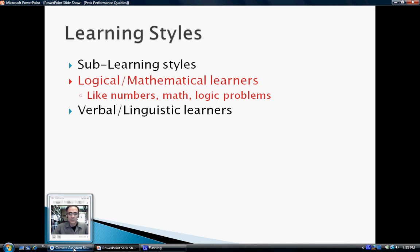The next one is our verbal linguistic learners. Verbal linguistic learners learn best through reading, writing, or dialogue. They want to talk about a problem, read and write about it, and get into discussions. They learn best through reading, writing, and dialogue.